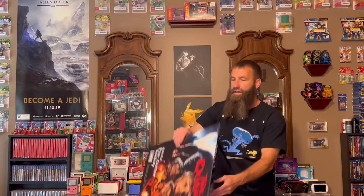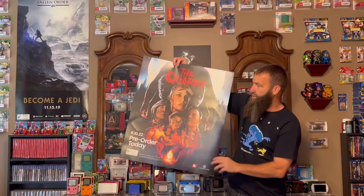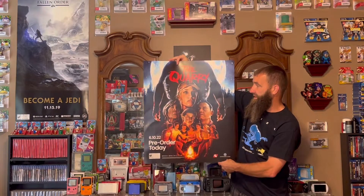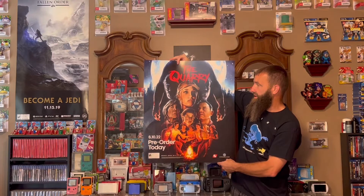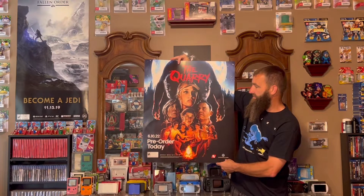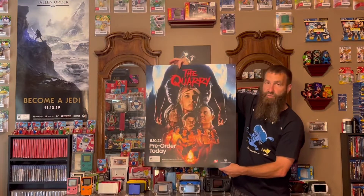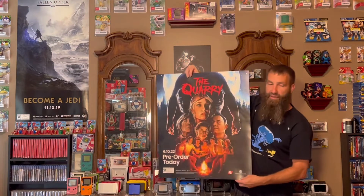Then I've got one of these smaller ones. This is for The Quarry, which is coming out here in a couple of weeks. I believe this is a survival horror game. I have not actually seen much on this one myself, but when I asked them if they had any posters they were going to throw away, this was one of the ones, so I took it.